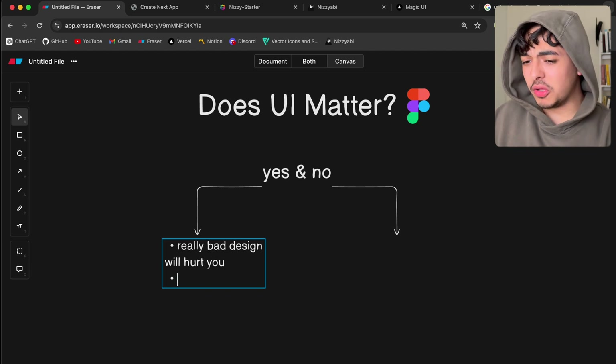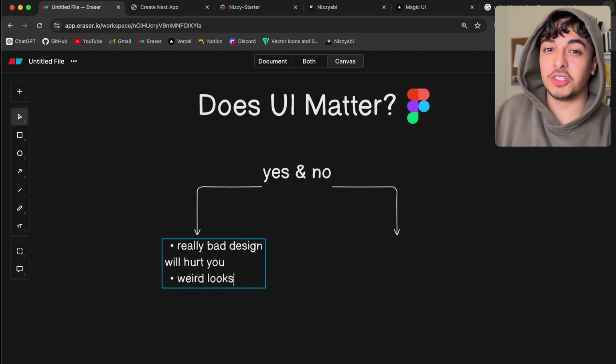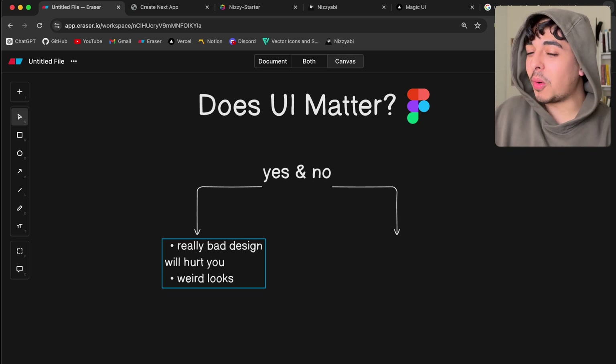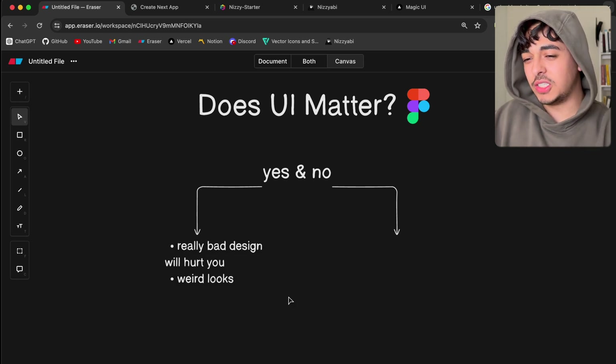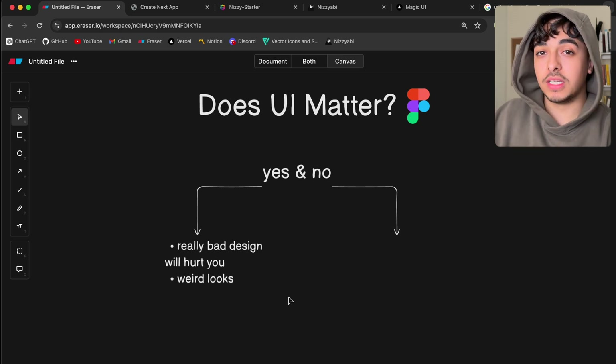Smaller things like weird looks will probably make people question whether or not your site is real. Although it shouldn't play a role, if your website is ugly, more likely than not it will impact the way users look at your application. However, good UI and focusing heavily on it only plays some part — to a certain extent. There's a good argument to say that UI doesn't really matter as much as we might think.